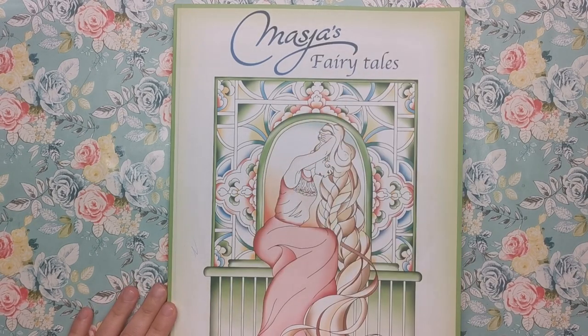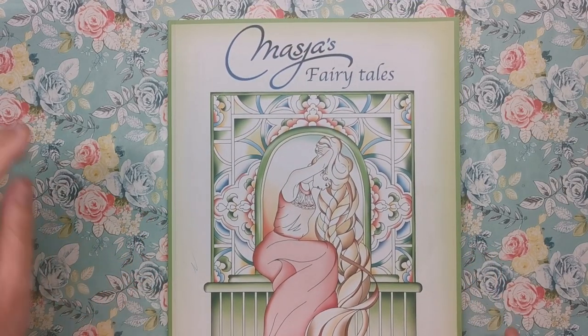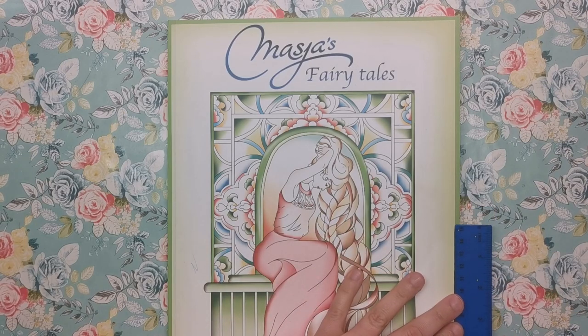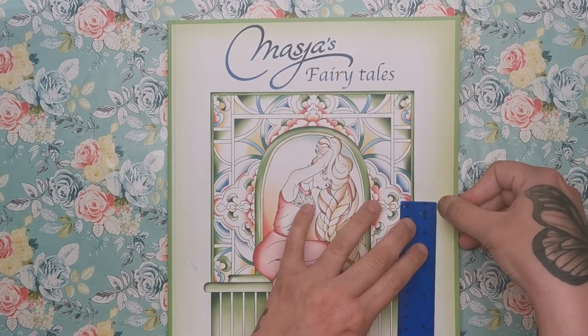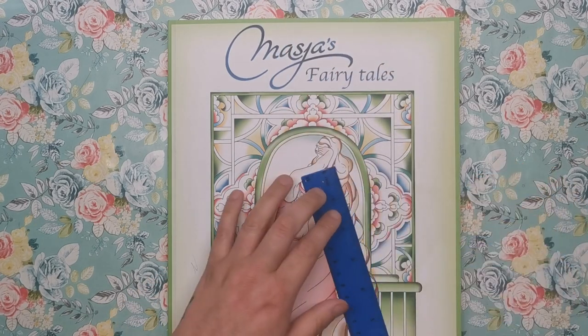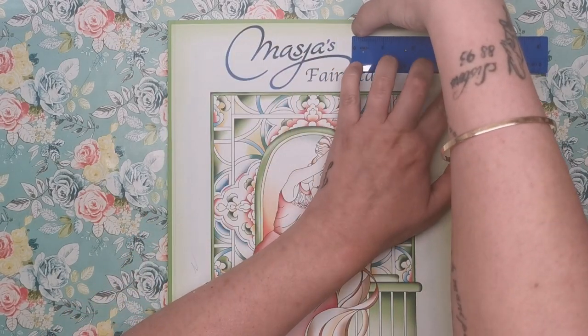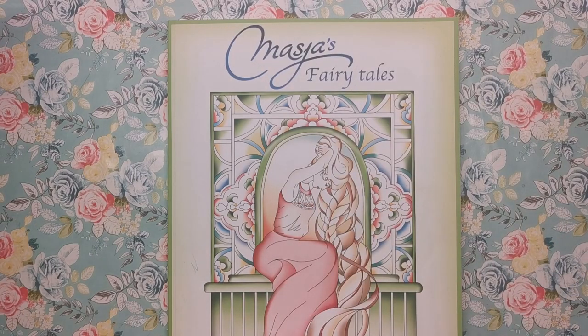This is the front of the book. As you can see it's quite a long book — I can't even get the whole thing on the video screen. I'll just measure it for you now. It's about 12 and a half inches by about nine and a half inches. So it is quite a large book compared to standard colouring books.